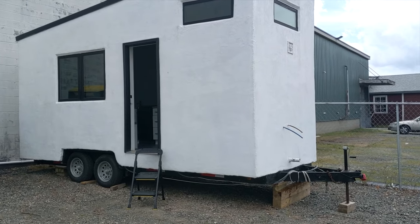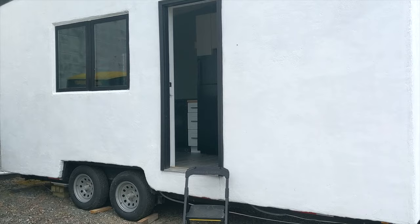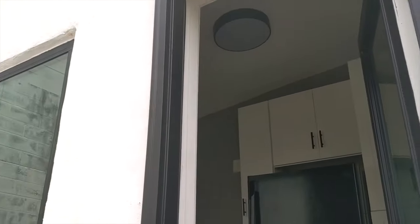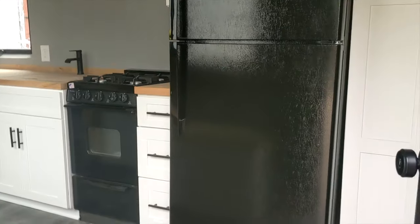Here is one of our mobile tiny homes that we are currently listed for sale. We're selling it as-is. It has a stucco finish with a black metal trim and a black metal roof.